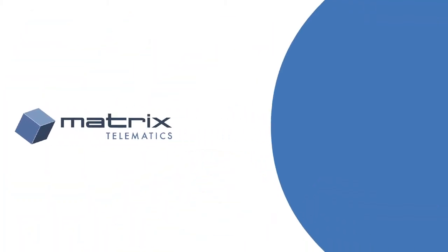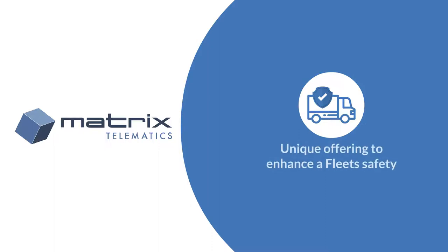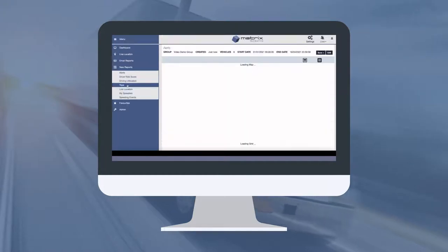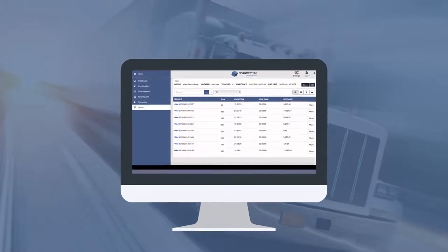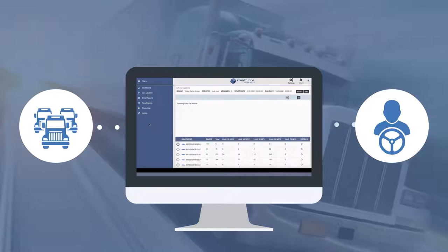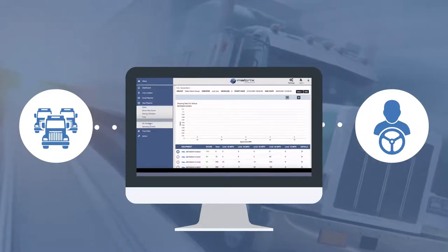Matrix Telematics has proven that their interaction with commercial truck insurance programs provides a unique offering to enhance a fleet's safety. Their statistical data, reporting, and easy-to-use technology creates an exceptional value proposition at no additional cost to the fleet. This technology also allows fleet owners the ability to communicate with drivers to monitor their performance so they can operate safely.